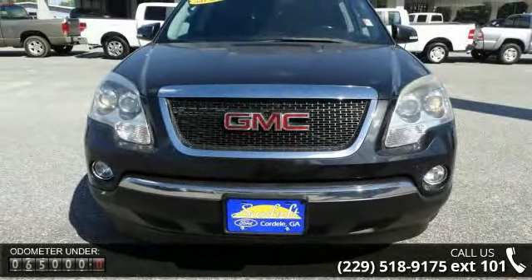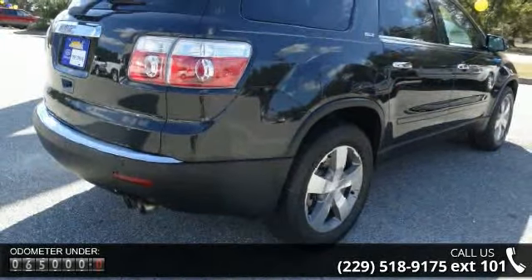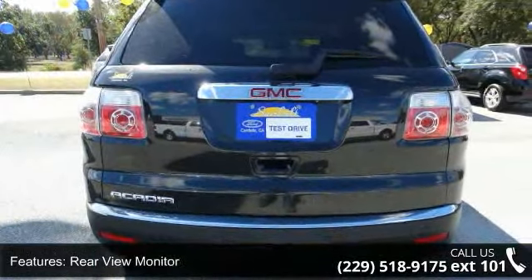Some of the top features included with this vehicle are rear-view camera, rear-view monitor, phone hands-free, stability control, parking sensors rear, driver information system, security anti-theft alarm system, and phone wireless data link Bluetooth.